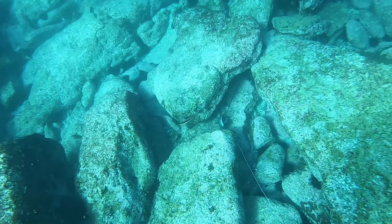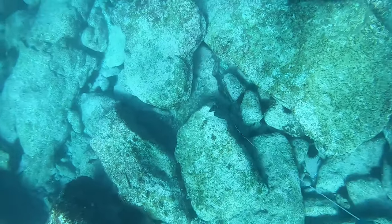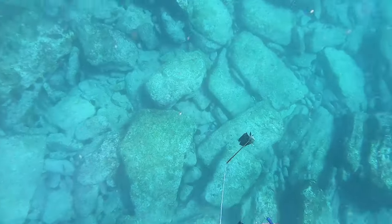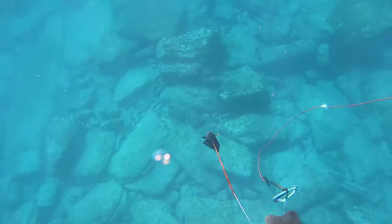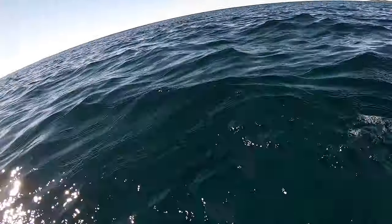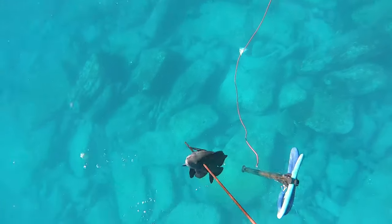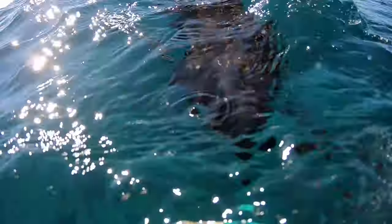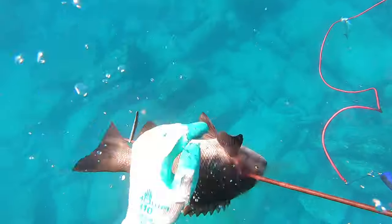I reckon there were two drummer in that hole, because Wade and I both agreed we saw a big black drummer go underneath that rock. When I brought it up it was a good size — it wasn't huge — and it definitely wasn't the drummer I was chasing. So it sucked a little bit, but in the end I got a good shot on a nice eating fish, so I wasn't complaining.